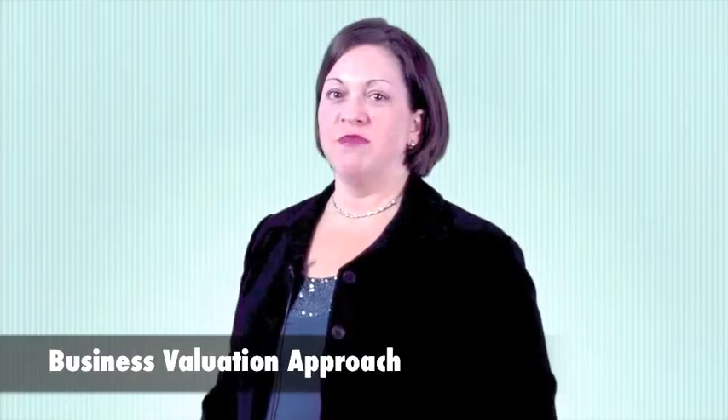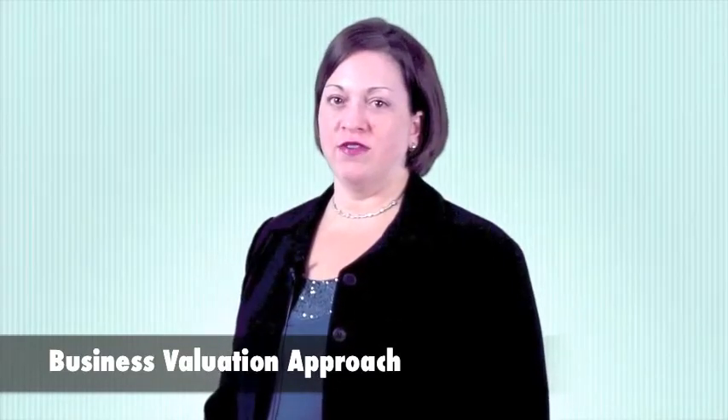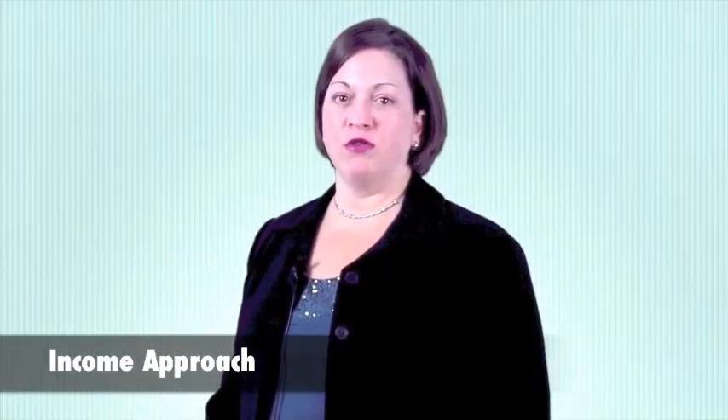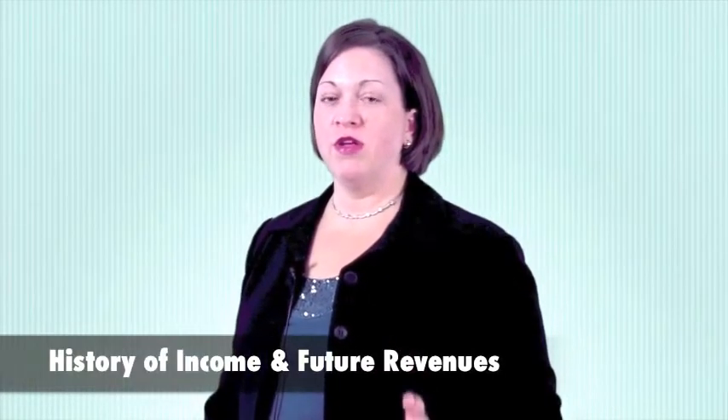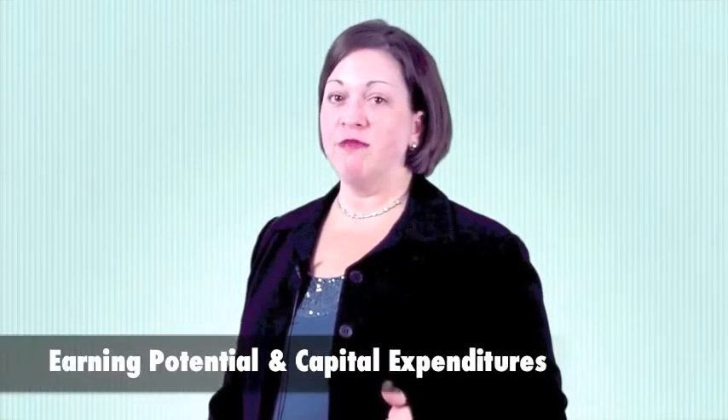One of the approaches business valuation companies will consider when providing a valuation of a company is the income approach. The income approach considers historical income, future revenues of a company, and the earning potential,